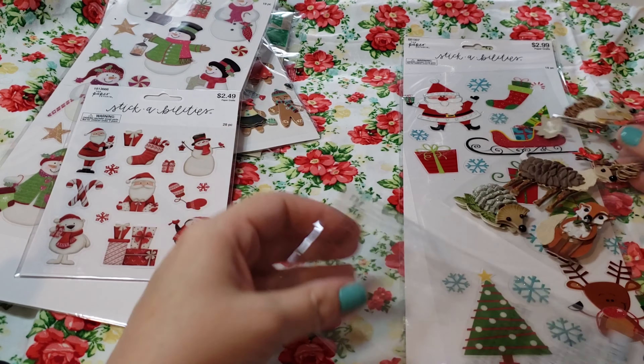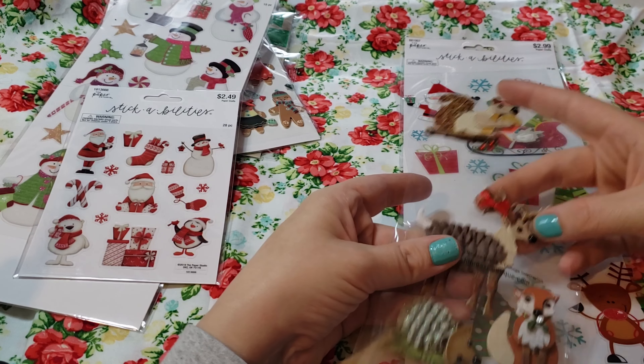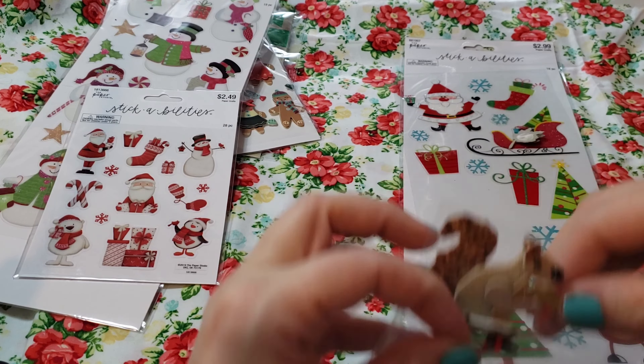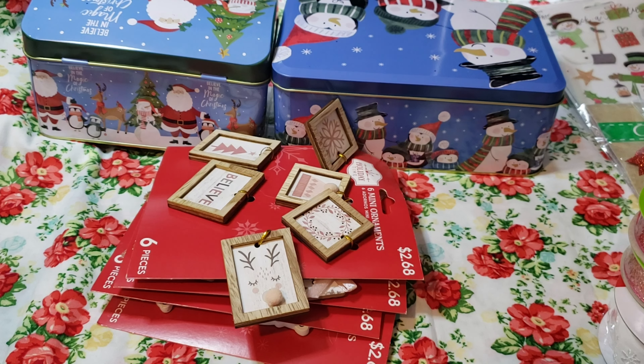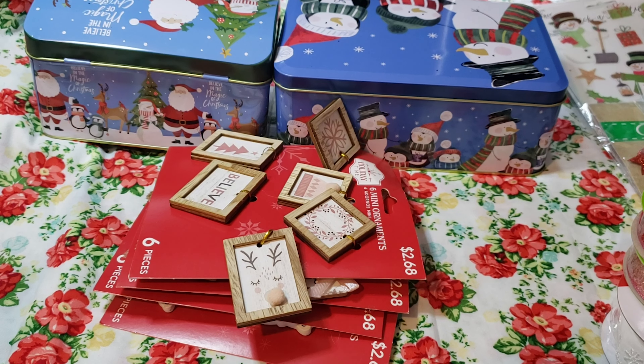I think my daughters took one of the stickers — I think it was an owl, if I remember. Okay, I went ahead and put the stickers away and I grabbed out the last things that I have here.